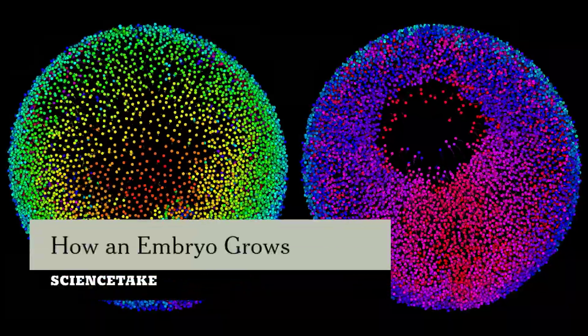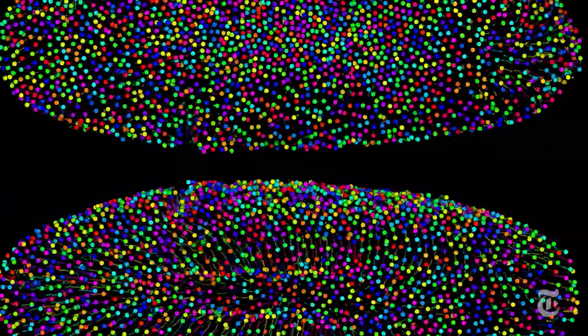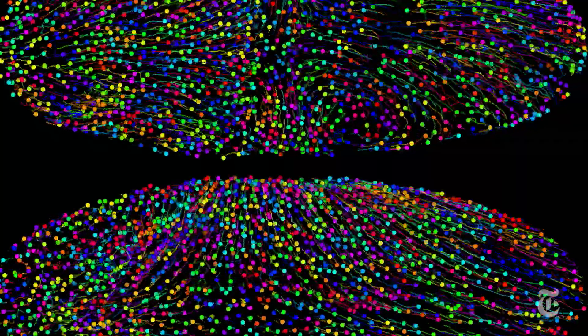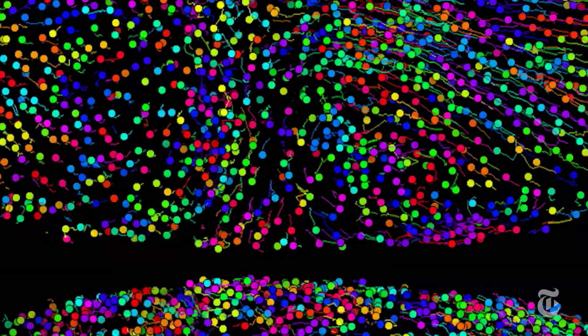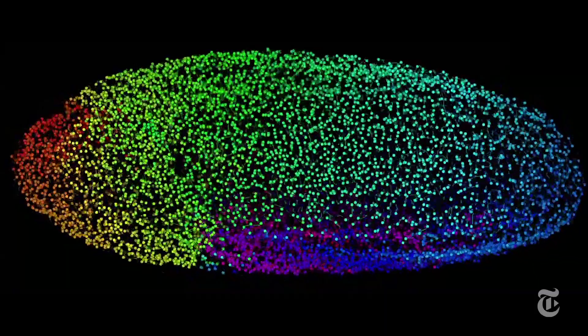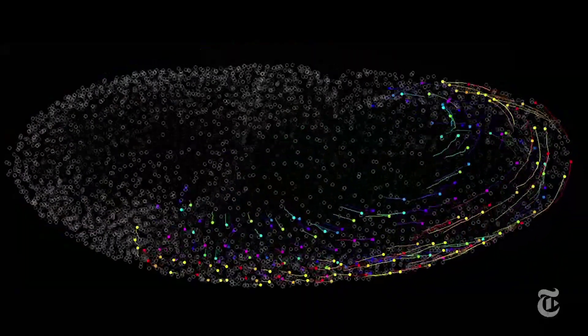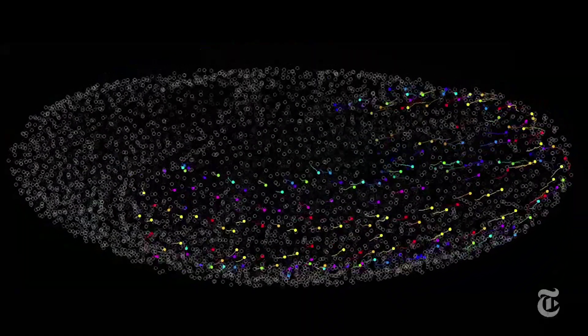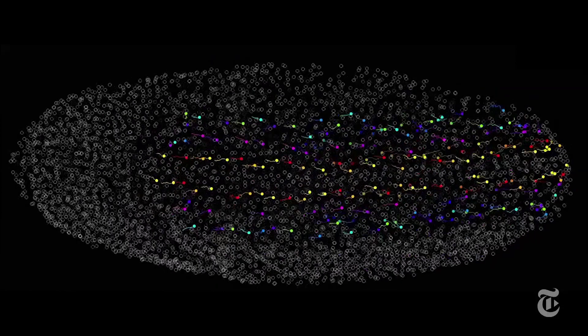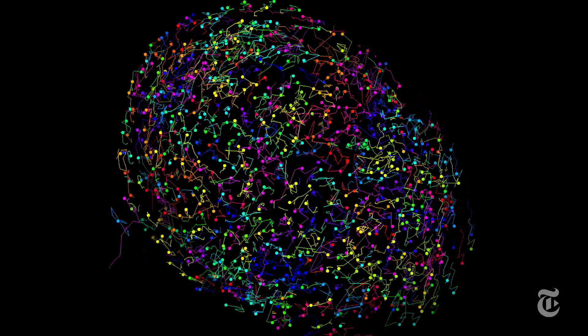The growth of an embryo from one cell is an astonishing process. Even for a fly, more than 100,000 cells are formed, migrate, and change as a larva develops. New microscopes let scientists see every cell as growth unfolds. The problem is keeping track of them. But now, scientists at Janelia Farm in Virginia have developed software that allows them to trace the life and movements of every single cell.